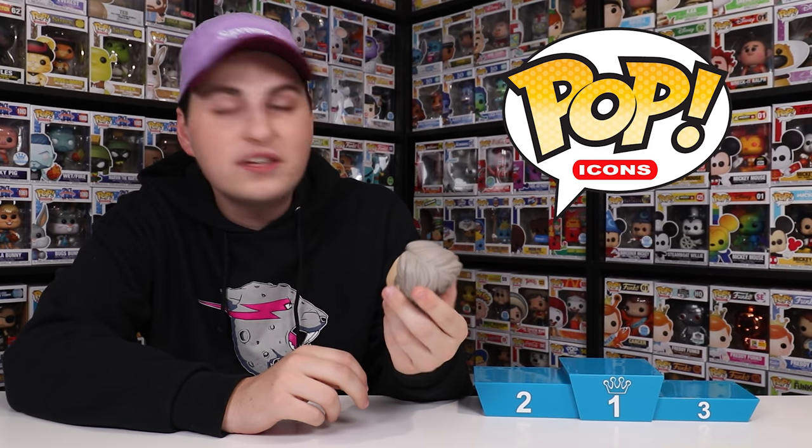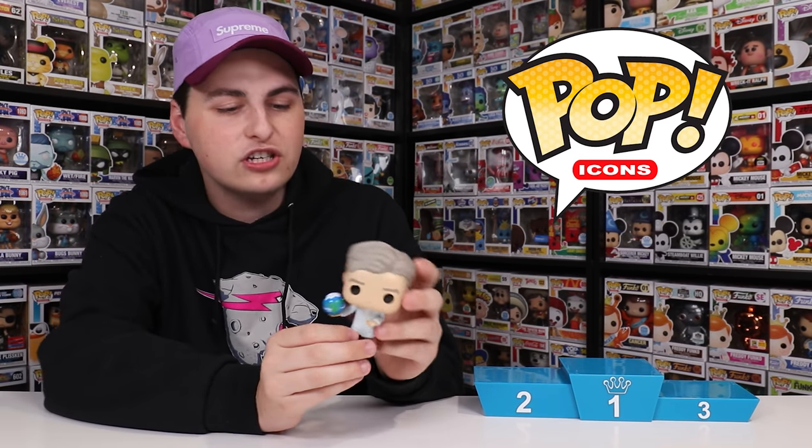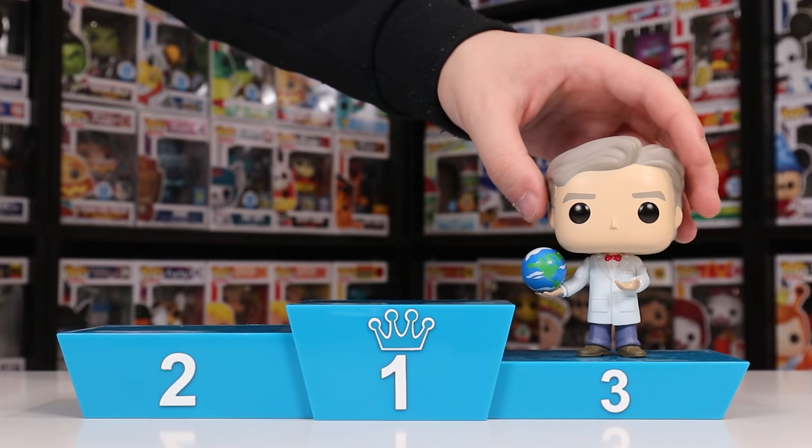Something I really like about this Bill Nye versus the normal one is that he's actually holding the world in his hand for Earth Day, where the normal one just has a little flask. That one's cool, but I thought this one was just a little bit better, and so that's why this one is going at my number three spot.